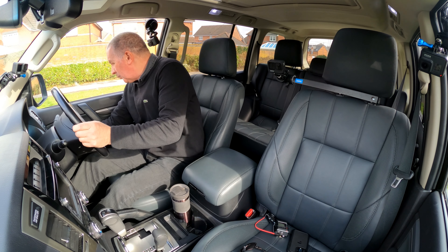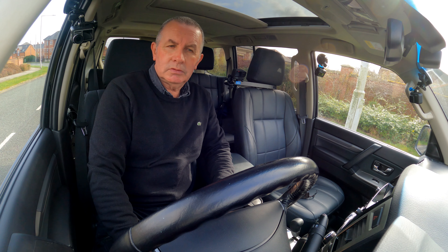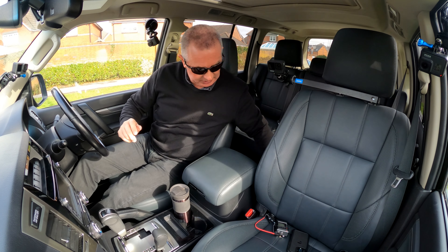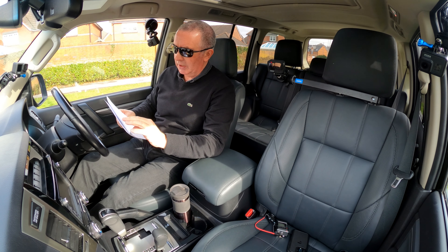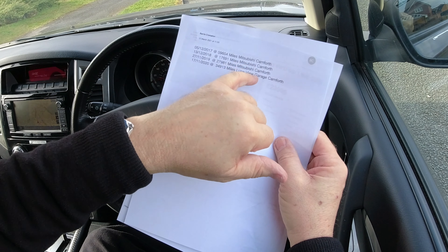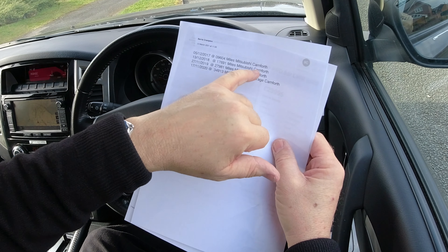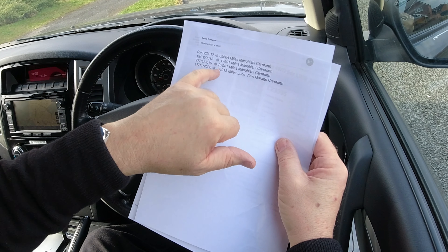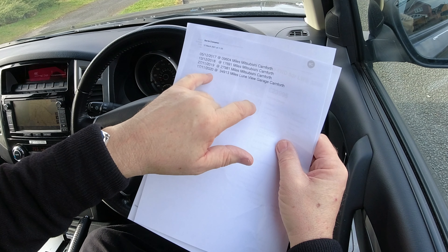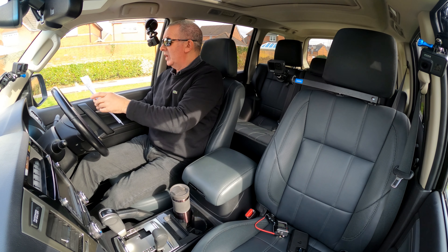The Mitsubishi key has a proper blade. Service history: 5th December 2017 at 9,604 miles — Mitsubishi Carnforth; 13th December 2018 at 17,691 miles — Mitsubishi Carnforth; 27th November 2019 at 27,981 miles — Mitsubishi Carnforth.